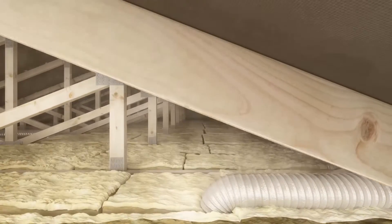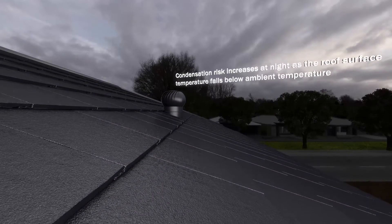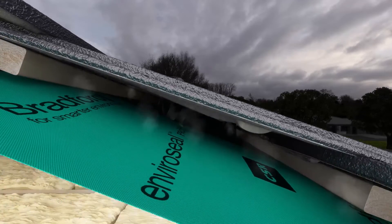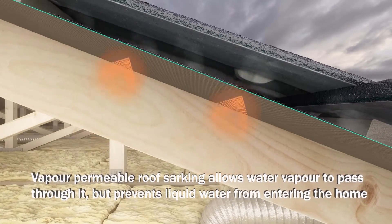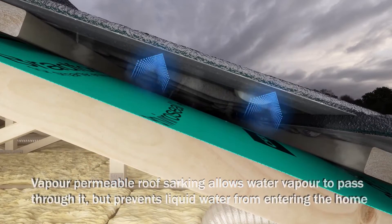This risk is further increased as the roof surface temperature can fall 10 degrees Celsius below the outside ambient air temperature. Installation of a vapour permeable roof sarking such as Bradford EnviroSeal Proctor Wrap allows water vapour to escape to the underside of the cold roof, where it can condense to water and fall harmlessly back onto the roof sarking to safely drain away.